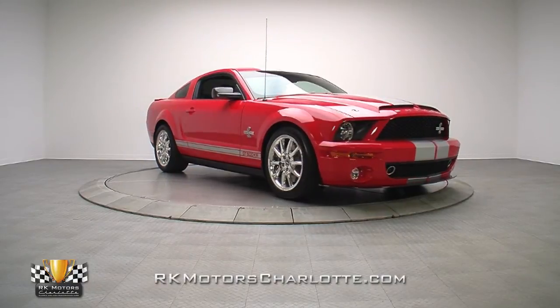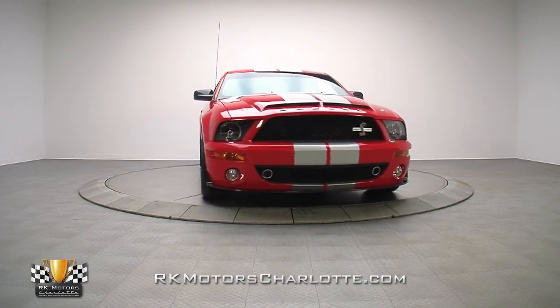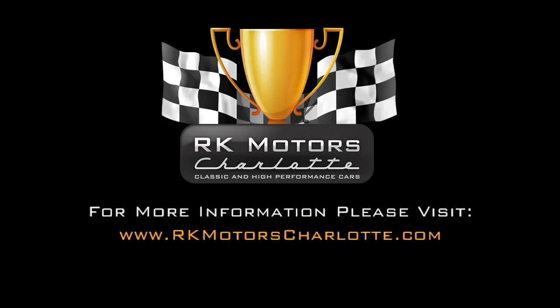For more information on this late model Mustang and many others, call, click, or visit RKMotorsCharlotte.com.